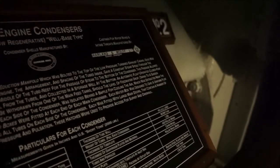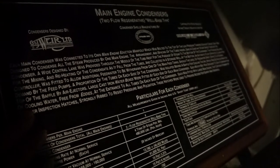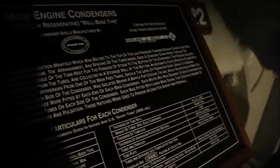Each water box was designed to give a uniform flow of cooling water, free from eddies, at the entrance to all tubes on each side of the condenser. Each was fitted with large main doors that contained a number of smaller inspection hatches, strongly ribbed to resist pressure and pulsation. These hatches were used to provide access for surveying and overhaul.